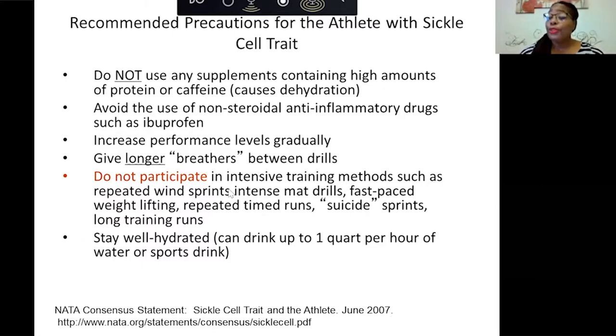Give longer breathers between drills. Do not participate in — or be careful with — intensive training methods such as repeated sprint runs, intense mat drills, fast-paced weightlifting, repeated timed runs, suicide sprints, and long training runs, because those are the activities that led to some of the athletes collapsing. And stay well hydrated — you can drink up to one quart per hour of water or a sports drink.